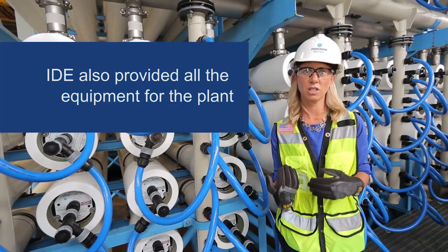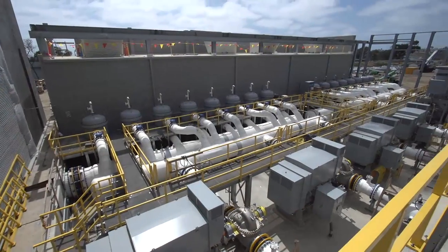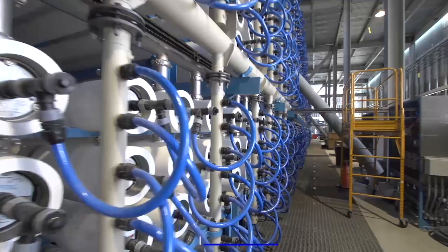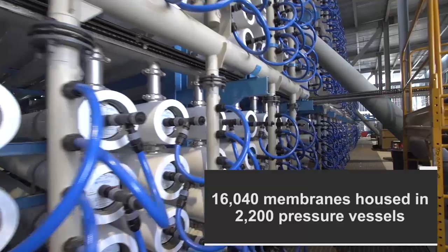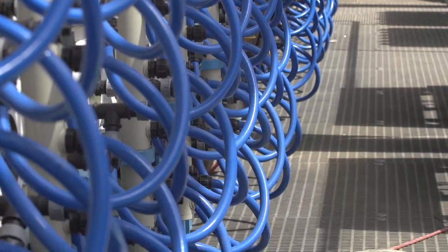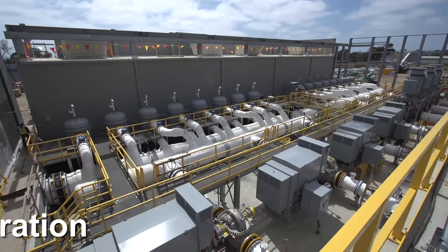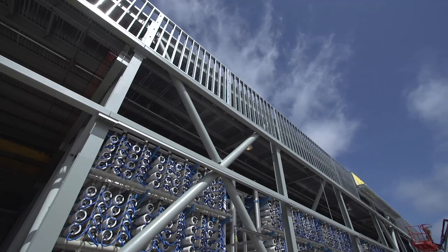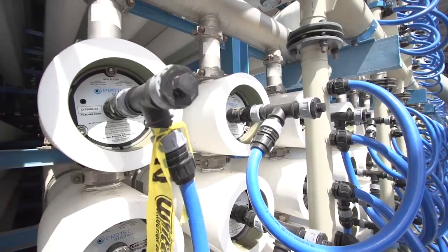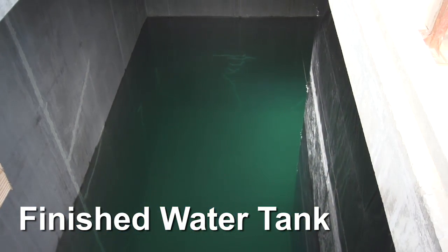We truly have the experts here on the ground in Carlsbad. This plant is a perfect example of a seawater reverse osmosis facility. The heart of the plant is reverse osmosis membranes. When the seawater arrives at the plant, it goes through pre-treatment through a multimedia filter, then is treated with micronic filtration, then it goes through the reverse osmosis facility, and then it is finally treated in a finished water tank to add alkalinity and taste back to the water so that it tastes good.